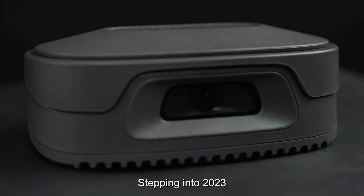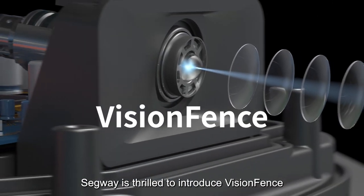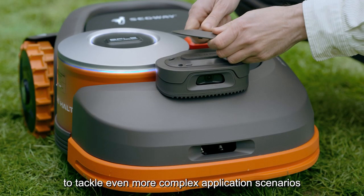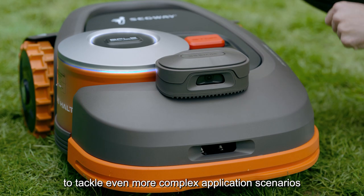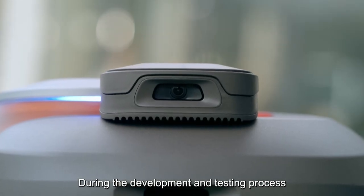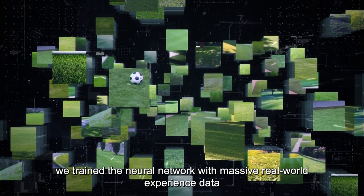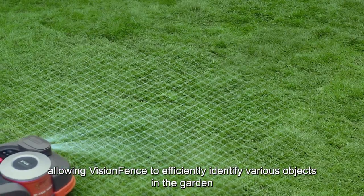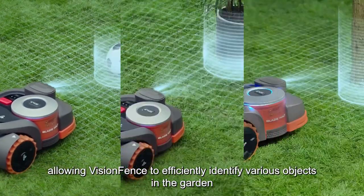Stepping into 2023, Segway is thrilled to introduce Vision Fence, an intelligent accessory that empowers NAVIMO to tackle even more complex application scenarios. During the development and testing process, we trained the neural network with massive real-world experience data, allowing Vision Fence to efficiently identify various objects in the garden.